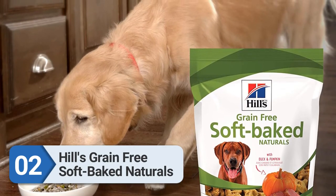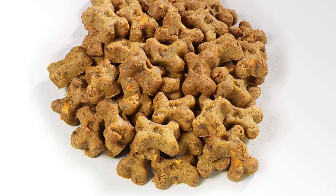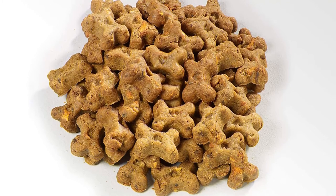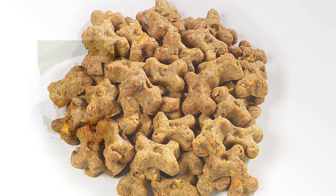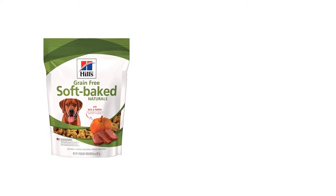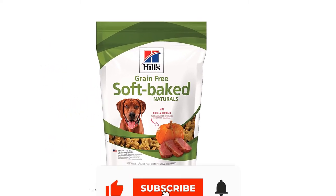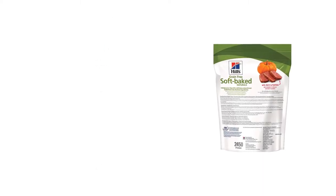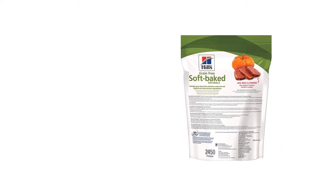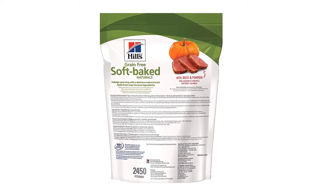Number two: Hill's Grain-Free Soft-Baked Naturals. When it's time for a treat, Hill's Grain-Free Soft-Baked Naturals with duck and pumpkin are a vet-recommended favorite. Other flavors include beef and sweet potato, and chicken and carrots. They contain no corn, wheat, soy, or artificial preservatives, colors, or flavors. The treats are soft enough to be broken in half to make them go further, or if you're watching your pup's weight.